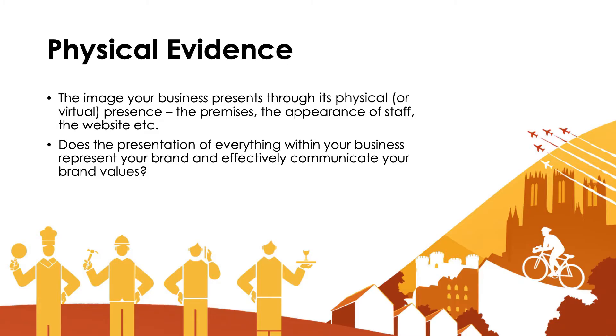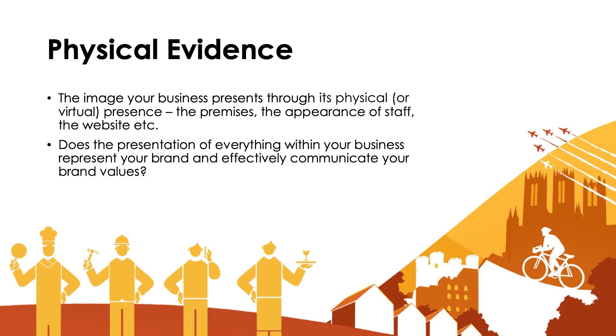Physical evidence is the final of the seven P's of marketing planning. This is all about the image that your business presents through either its physical or virtual presence. What do the premises look like? What's the appearance of the staff — are they all wearing uniform? What's the appearance of your website like? What's it like as you drive up to the venue or hotel? Can you park your car outside? Is it easily accessible? Does the presentation of everything within your business — and I mean absolutely everything — represent your brand and effectively communicate your brand values?